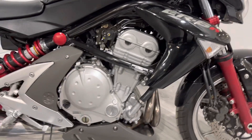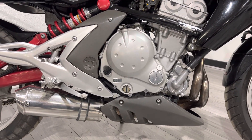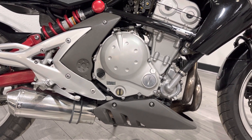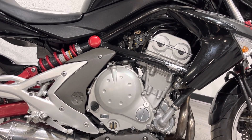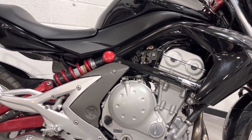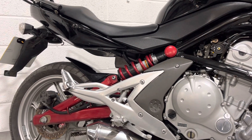The exhaust is an aftermarket system by Scorpion — it sounds quite nice, opening up the sound of the parallel twin a bit. The engine's in good condition and on this side there are no major marks in terms of the bike being dropped or dinged — just a few very minor cosmetic marks. You can also see there's a pretty much brand new oil filter on there.